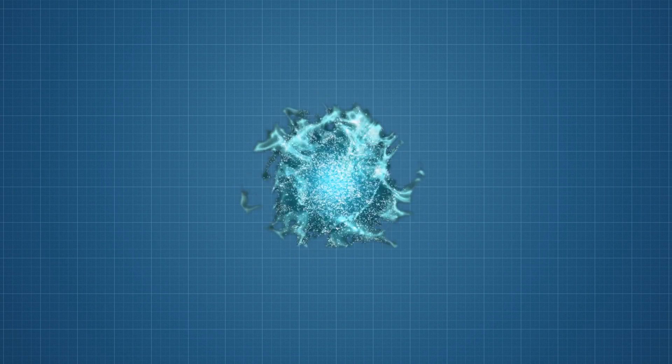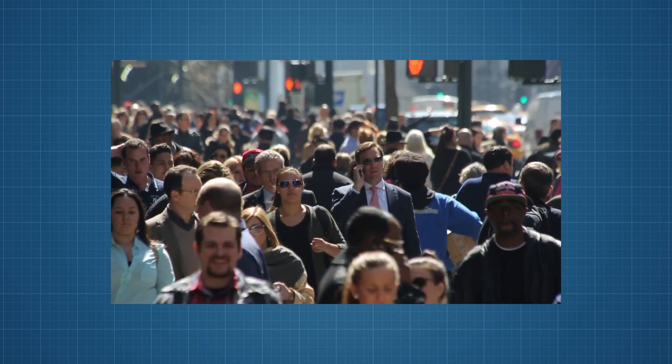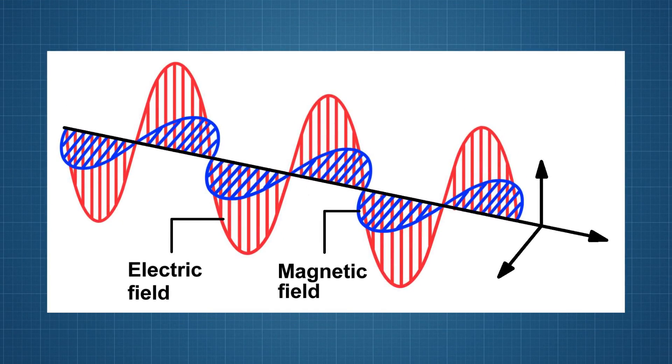Looking at it objectively, someone could use a huge EMP blast to shut down an entire city or even an entire country. But let's slow down and talk about a few things. An electromagnetic field, also called EMF or EM field, is a physical field produced by electronically charged objects. It affects the behavior of charged objects in the vicinity of the field, and can be viewed as a combination of an electric field and a magnetic field. The electric field is produced by stationary charges, and a magnetic field by moving charges or currents.